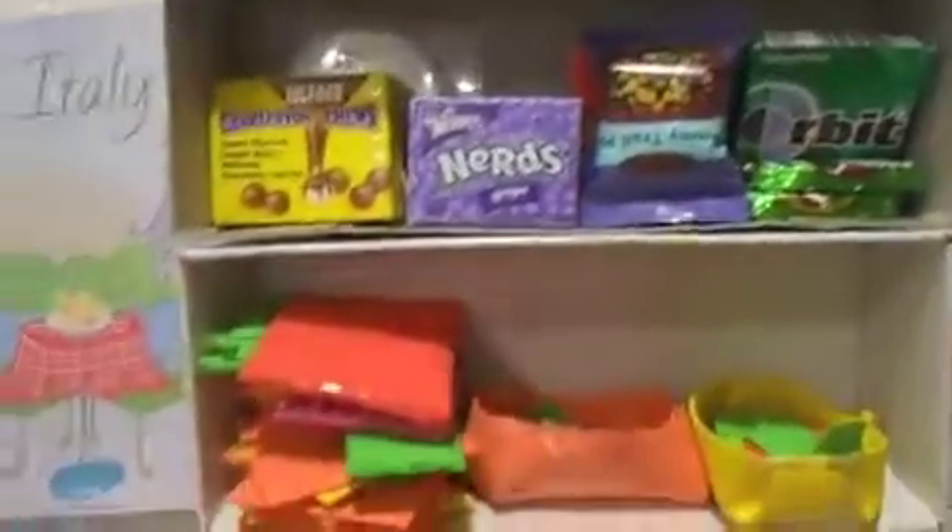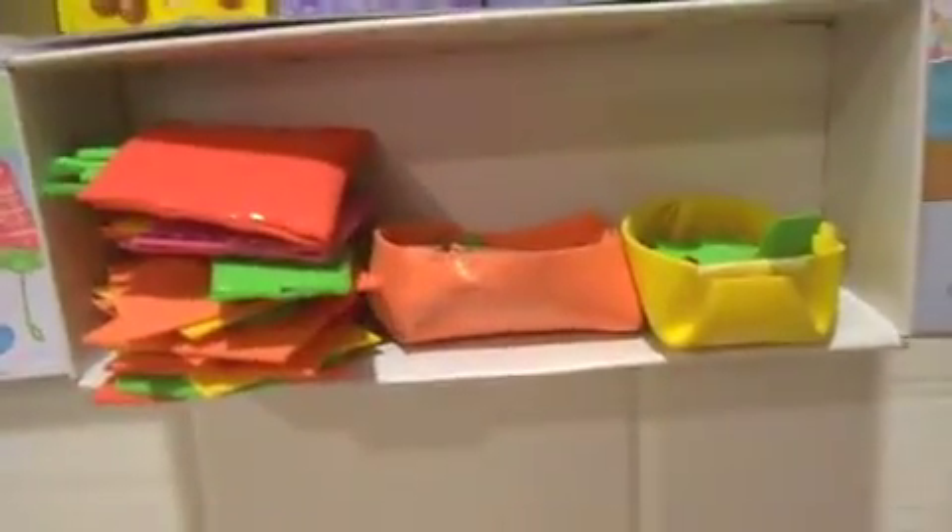And then here are some shelves with some boxes of food and some food I made out of foam. Then we have a plant and dog food.